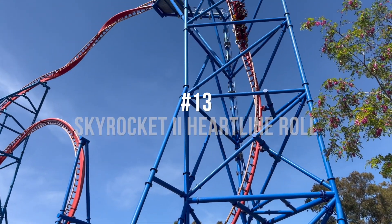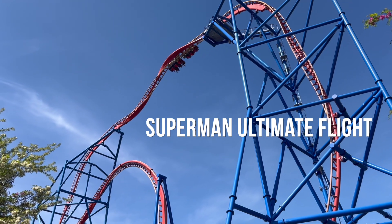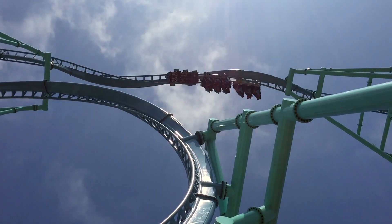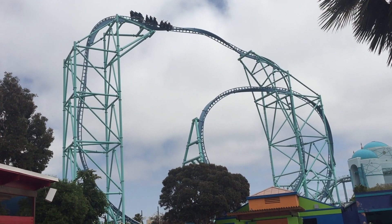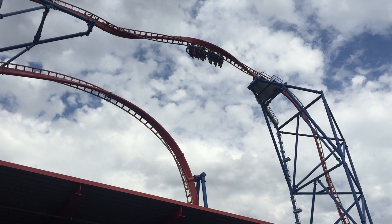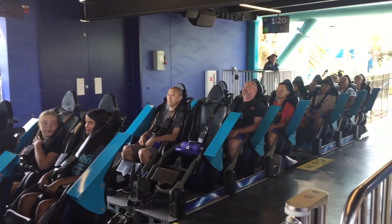Number 13 is the Heartline Rolls on Premier Ride Skyrocket 2s, including Superman Ultimate Flight at Six Flags Discovery Kingdom and Electric Eel at SeaWorld San Diego. These rolls seem to be designed by the devil himself. After shooting up 150 feet, or 46 meters, you slowly rotate 360 degrees that high off the ground. And on Superman especially, it really feels like you're going to fall out as you only have a lap bar, whereas Electric Eel still has the comfort colors.